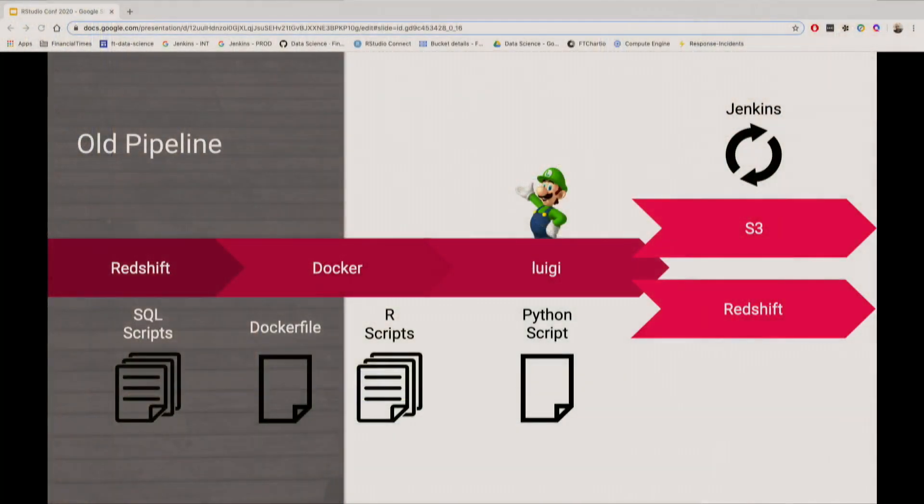Luigi is written in Python, and the way it works is you need to provide the dependencies and the order in which steps need to run by providing a Python script. So as you can see, there were a few different technologies — we used to write SQL, R, and Python. So it was hard to extend, hard to maintain, and really hard for new joiners to get up to speed with. But it was really successful until we started to grow as a team.